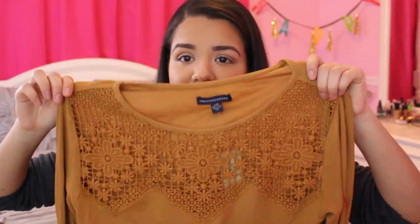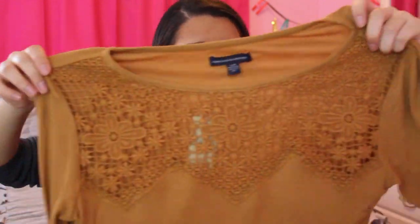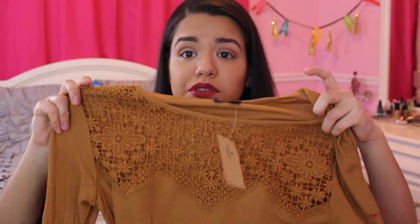The last thing I got from American Eagle was this shirt. It's a mustard tan color and I don't have anything this color, so I picked it up. I really like the little design on it — it reminds me of something from Free People. I think I could wear it with a black skirt and it would be really cute. I got it for about $10, originally $30, which I thought was a really good price.